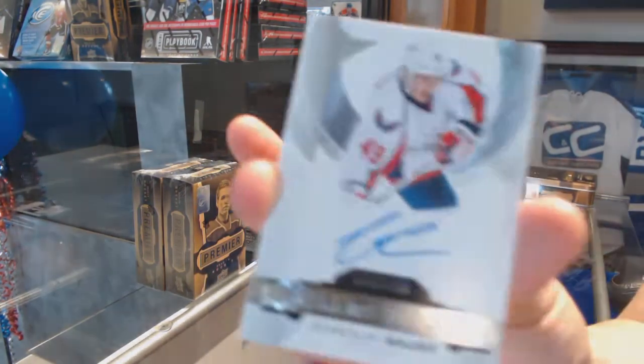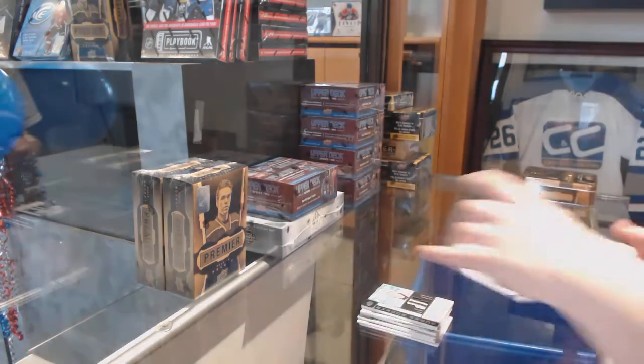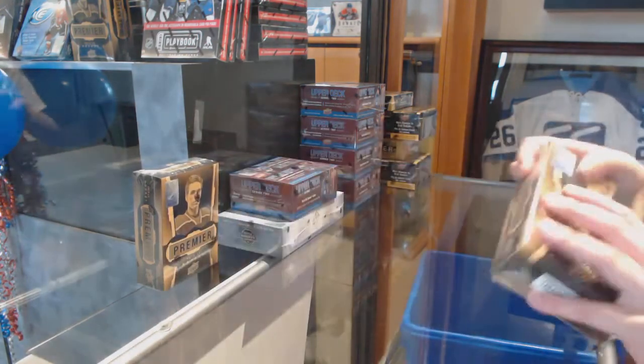With a rookie auto, number to 399 of Stanislav Galiev. Box two.